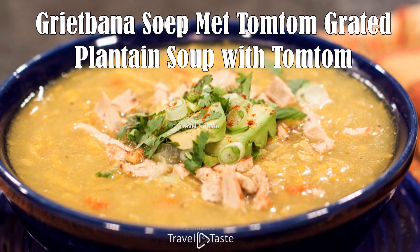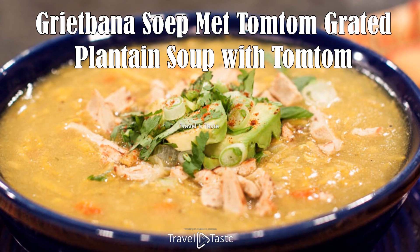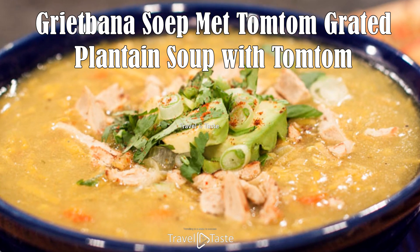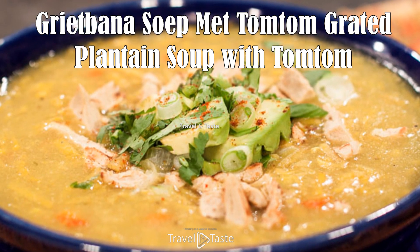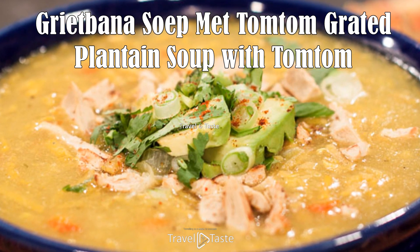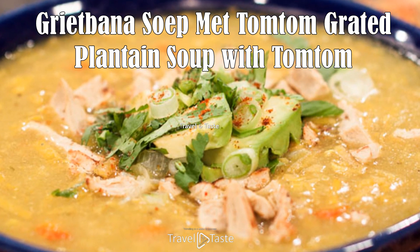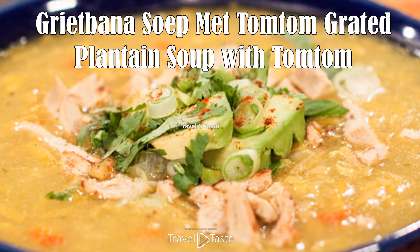Grated plantain soup with Tom Tom. Also known as the Surinamese army's love soup, grated plantain soup with Tom Tom is one of many soups and contains root vegetables, green plantains, dried fish, salted meat, and coconut milk. The Tom Tom in the soup is made of grated plantain and cassava mixed together until it looks like a mushy dough; small portions of this dough are spooned into the soup while cooking. It is a taste that takes you back to your childhood and is one of the many mouth-watering and nutritious soups of Creole cuisine.